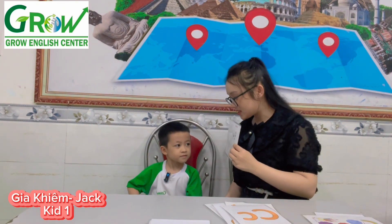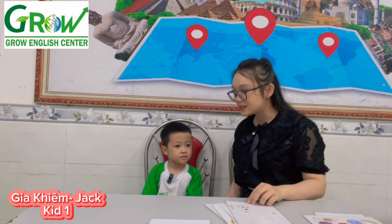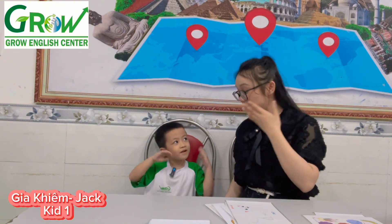What animal is it? Cat. Show me a cat. Mew, mew, mew. Mew, mew, mew.